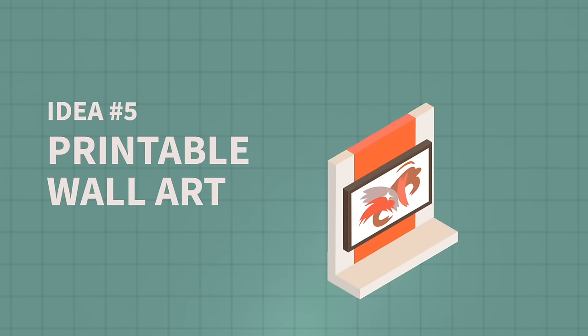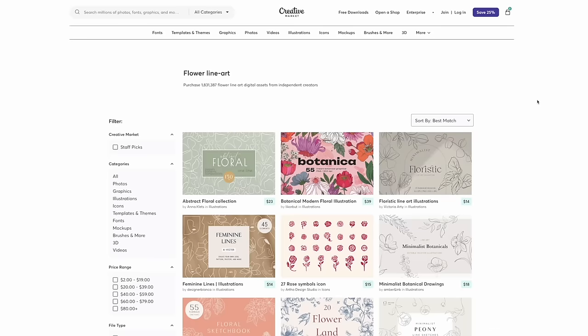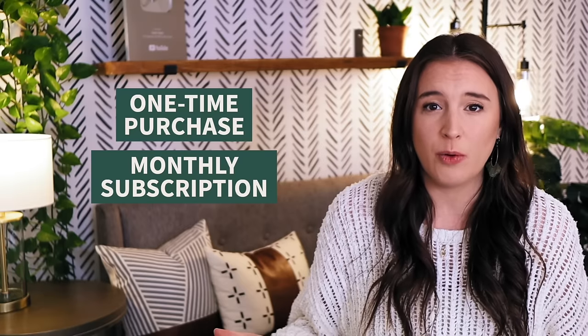The next fun thing we're going to use Canva for is printable wall art. This is an option for shoppers who don't want to go to a store to buy physical art but want something instant — something they can print out on their own and have hung up in five minutes. You can make money online by selling these types of digital files. You can use elements inside of Canva to create your design, but you can also use a website like Creative Fabrica or Creative Market to purchase graphic elements, icons, assets, and fonts.